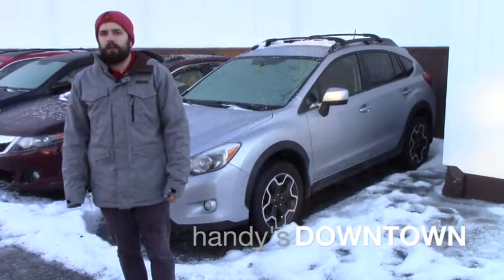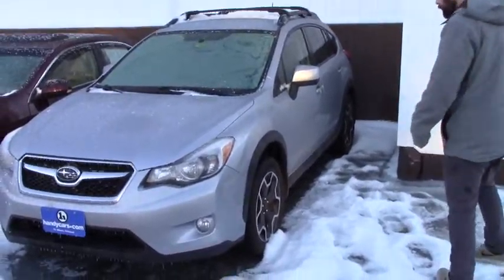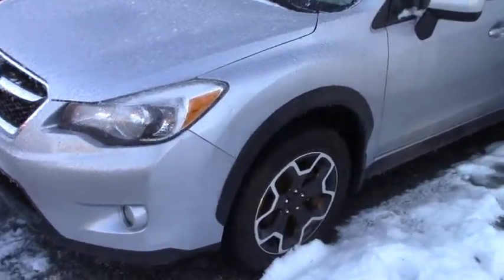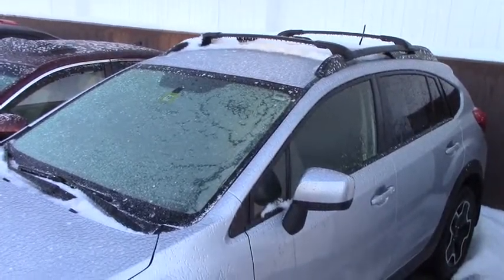Hey Holley, Nick at Handy's Downtown. Just want to give you a quick look at this Crosstrek you inquired about. You do have the LED headlights and fog lights, you're on a 16 inch alloy wheel here, you got brand new Cooper all-season tires, roof rack with the crossbars, and the body has pretty much no scratches on it at all whatsoever.